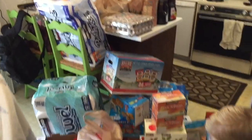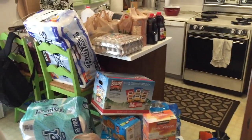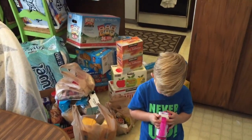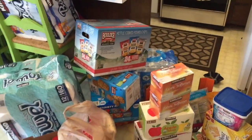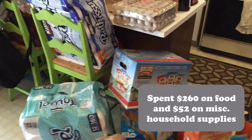Now that we're all done uploading our receipts and getting our rebates in order, let me walk you guys through everything that I bought to give you a better idea of what we buy on a monthly basis. Keep in mind that we do have $100 set aside — $25 each week of the month — that we use on milk and fresh produce. For the consumable groceries — not paper towels and household needs — our total for this grocery trip was $260 for groceries, and for our household goods it was only $52.